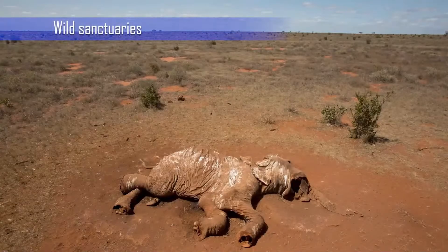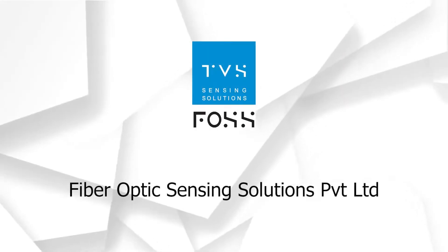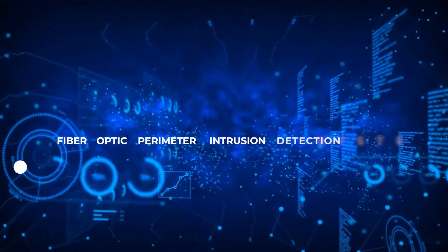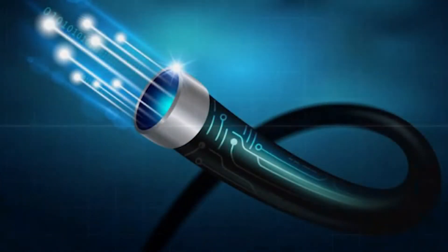Fiber Optic Sensing Solutions introduces a make-in-India product: Fiber Optic Perimeter Intrusion Detection System, FOPIDS — a state-of-the-art fiber optic technology-based solution to detect real-world security threats.